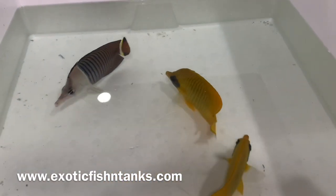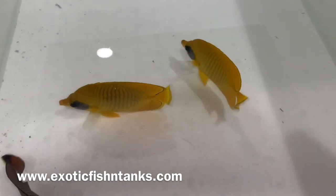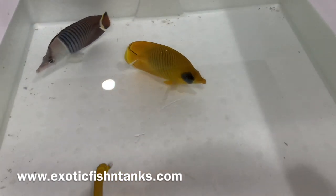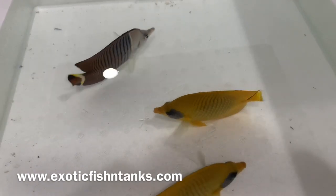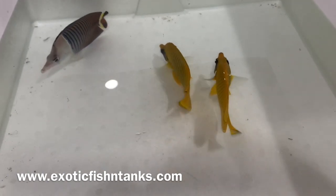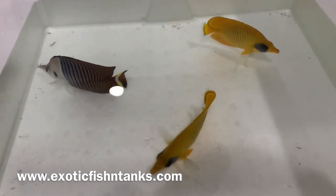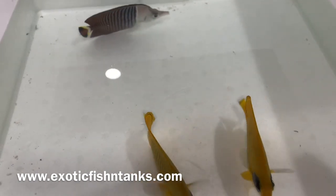I hold every fish for a week in quarantine, but that does not mean you don't have to quarantine your fish. You need to do that no matter who you get the fish from. Not only do I quarantine, but I also give a free safety stop, which is an instant quarantine. I go above and beyond, and even with that I still recommend that you quarantine your fish no matter who you get it from. Again, Fish Guy Rodney — any questions? 469-682-8841.